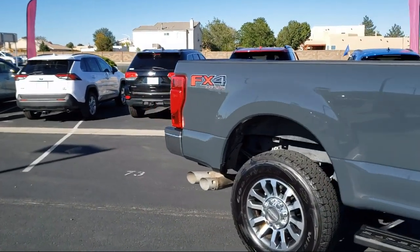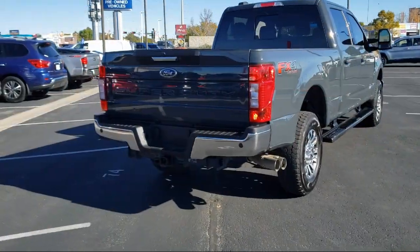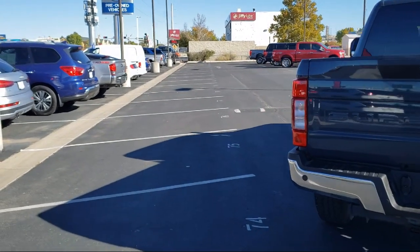Heated Door Mirrors, Parking Sensors, Power Scope Trailer Tow Mirrors with Heat, Leather Interior, and has less than 20,000 miles on the odometer.